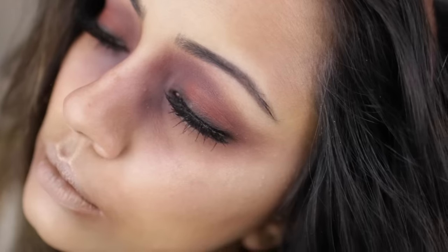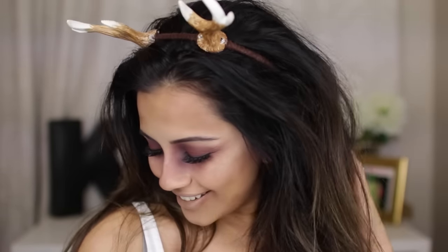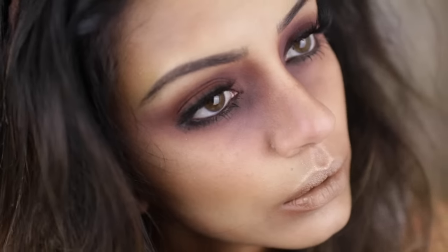Hi guys and welcome back to my channel. Today I have this makeup look inspired by Lady Gaga's new character in American Horror Stories — the Witch of the Woods. It's all using eyeshadows and things like that, it's very doable, so if you'd like to see how I got this makeup look for Halloween then please keep watching.